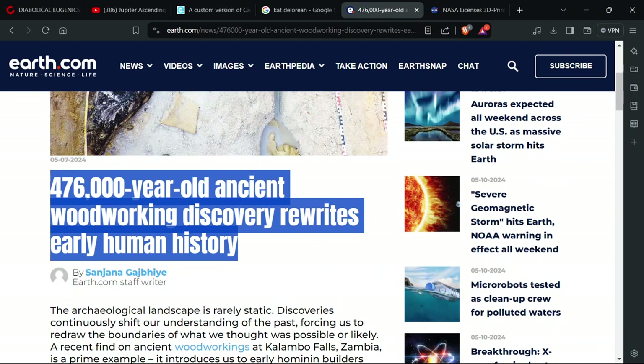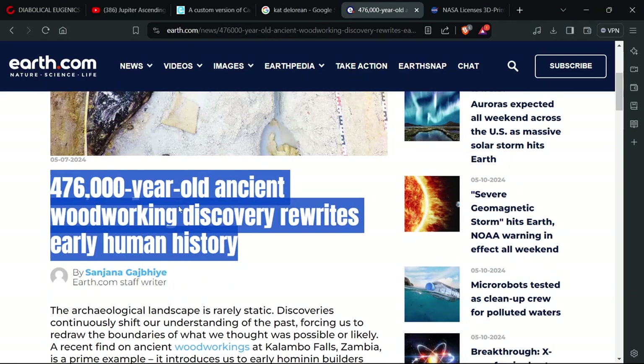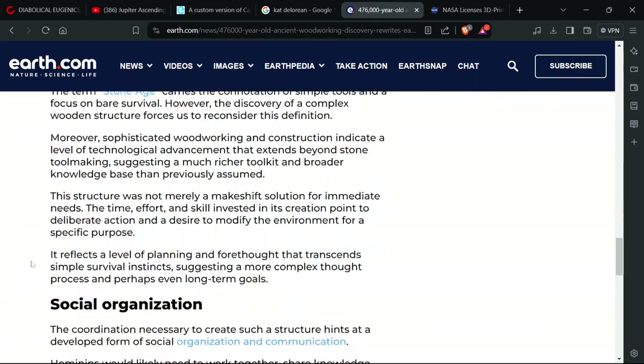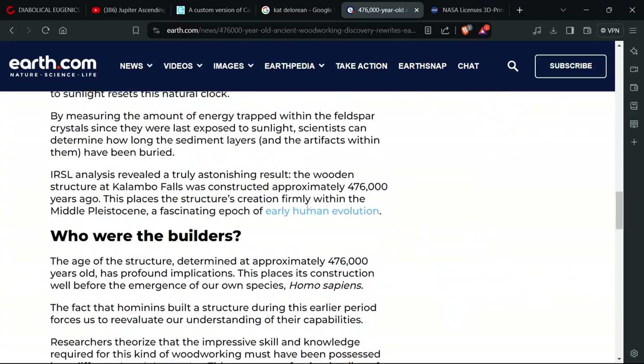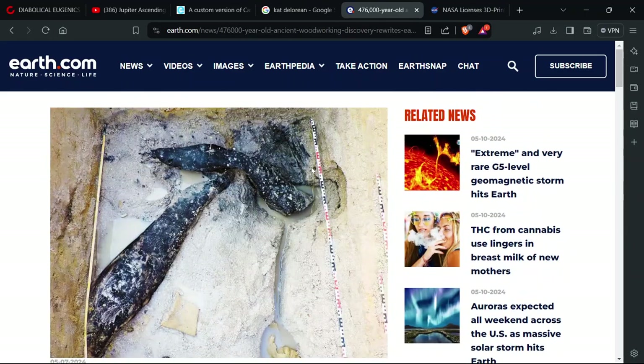476,000-year-old ancient woodworking discovery rewrites early human history. This is way too long for us to get into, but these aren't humans — these are hominins, well before humans were around. The type of stuff they're seeing is different from what they've seen before in this same time period. It could be some of the first movements of evolution, maybe some of the bigger-brained ones starting to pop up. These stories come along from time to time. It's supposed to be in the African Savannah Plains, where they found all the stuff — 476,000 years ago.